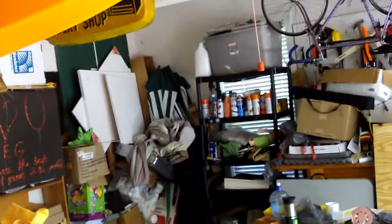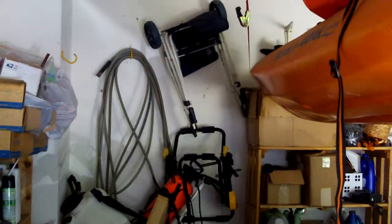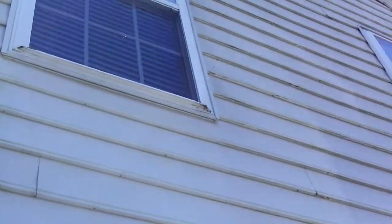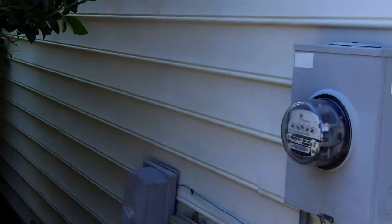Hi, this is Preston Sandlin with Home Inspection Carolina, and today I'm in a garage — kind of a messy garage, it's my own. What I want to talk about today is whenever you have a garage adjacent to a living area. I have a living area above my garage — it's actually my daughter's bedroom — and there's a living area here that's kind of an office.